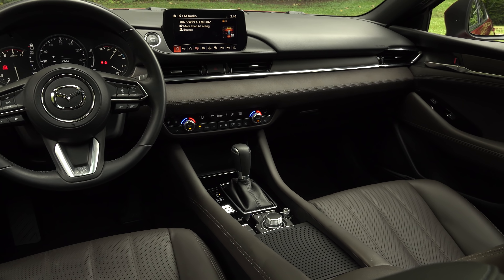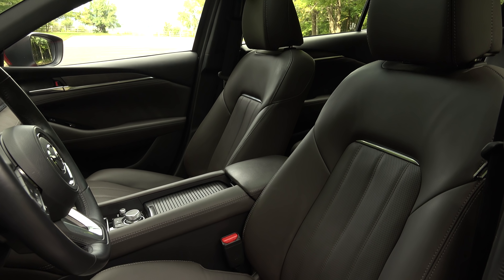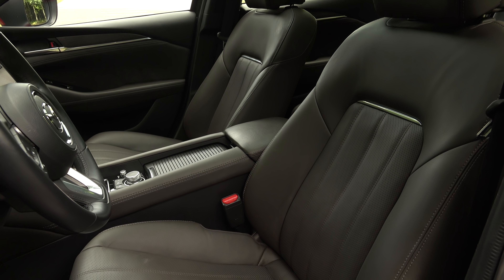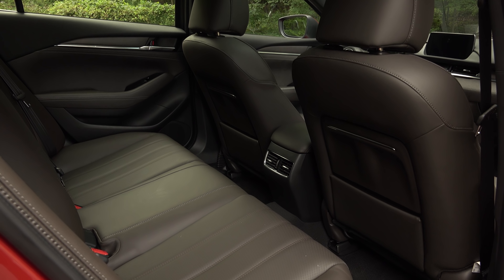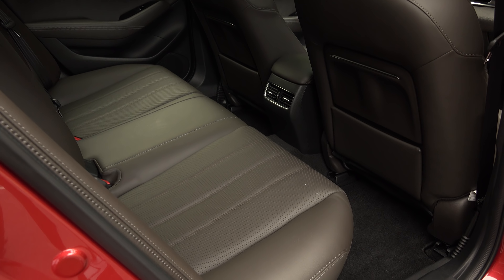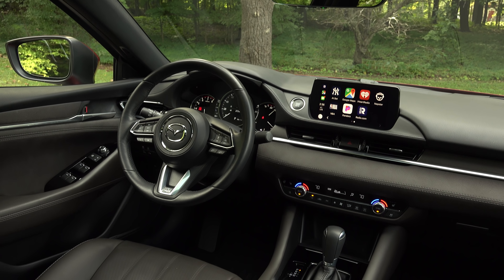No longer is the Grand Touring model the highest trim level. There is now a Grand Touring Reserve and then this Signature trim, the most opulent choice. Softer Nappa leather, synthetic suede, and Japanese Sen wood adorn the uncluttered cabin, one that features much better seats that caress your back for optimum long-trip comfort.